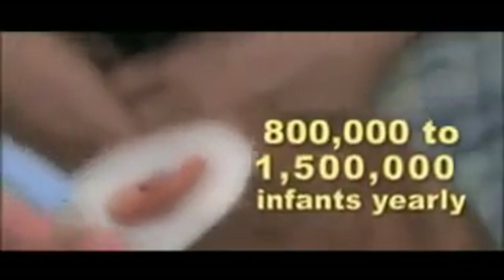This translates to a domestic patient base of between 800,000 and 1.5 million infants per year. Some of those deformities self-correct, some do not, and some get worse. A Japanese longitudinal study reveals that it is impossible to anticipate which course the deformed ear will take.